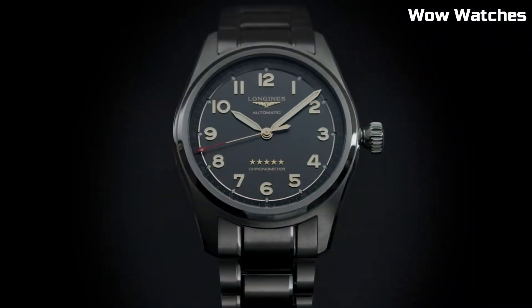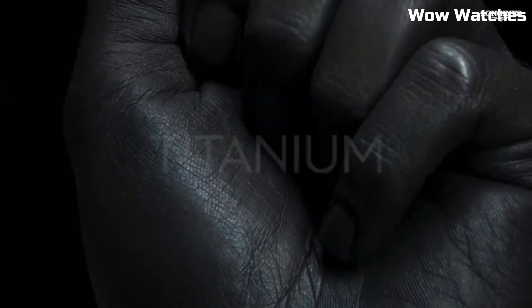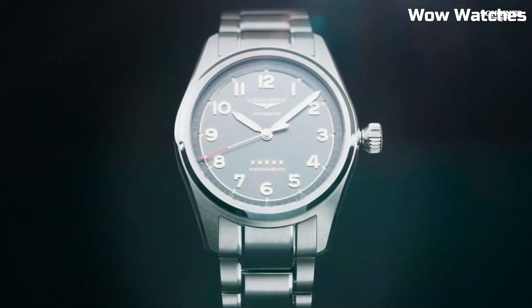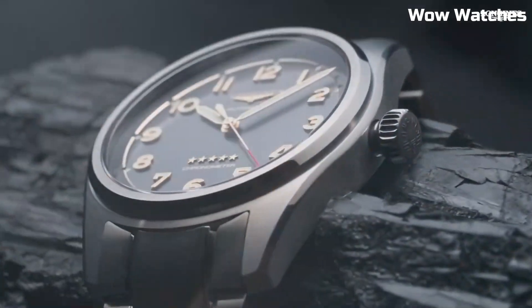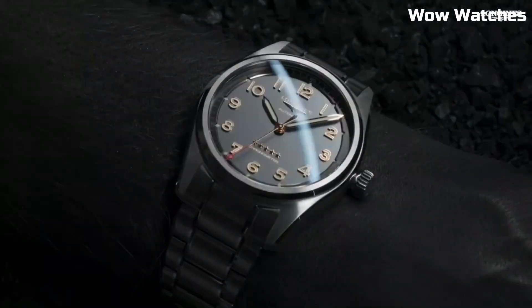Item shape: round. Dial window material type: anti-reflective scratch resistant sapphire. Display type: analog. Tang buckle clasp. Case diameter: 42 mm. Case thickness: 12.2 mm. Band material: leather. Band width: 22 mm. Band color: brown.